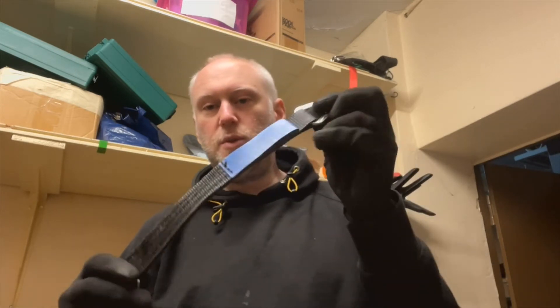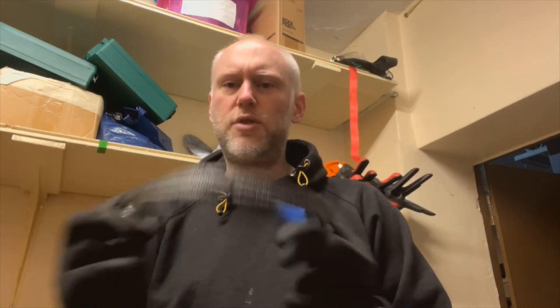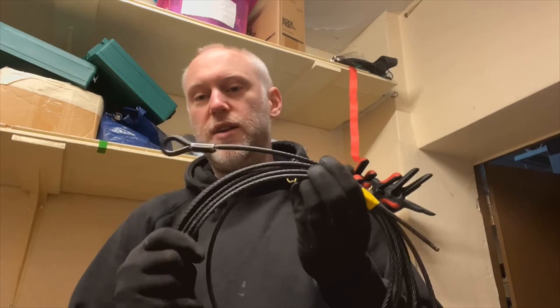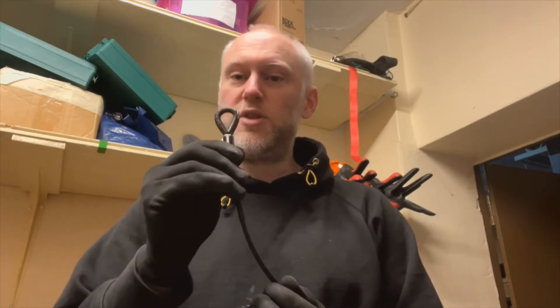Some of the common items that we see: things like webbing slings — this is a bit of an unusual one for our industry but nevertheless perfectly acceptable for what it's been used for. Shackles come in all sorts of different sizes and shapes — this is a bow shackle, two-tonne rated. We also have steel wire ropes, normally with a hard eye on the end with a thimble, which allows us to terminate it usually with the use of a shackle.